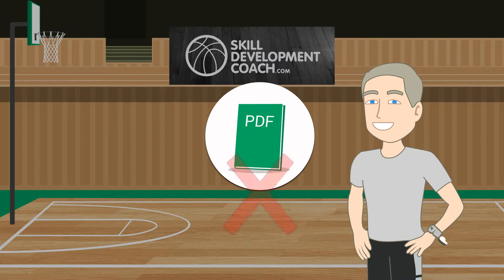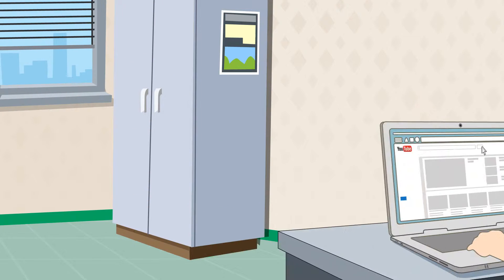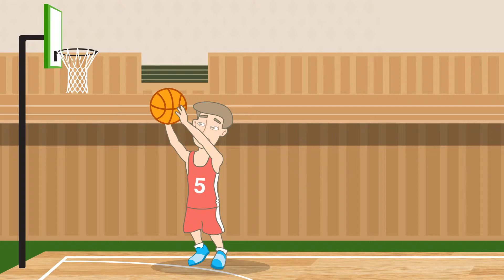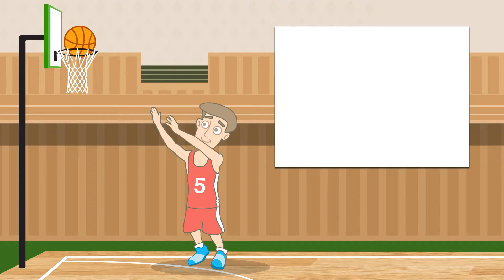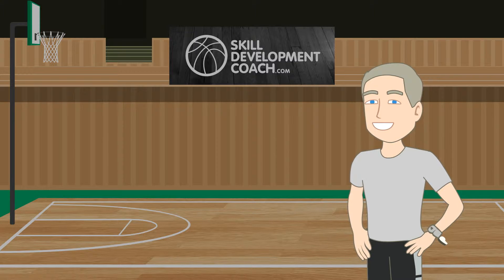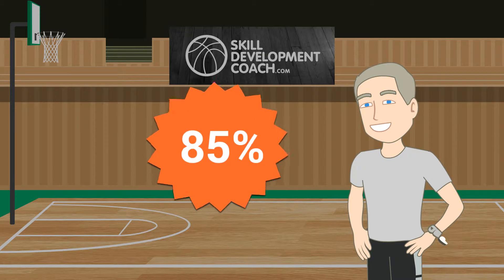No more PDF booklets and DVDs. No more searching YouTube or any other basketball website for days to find fragmented pieces of quality skill instruction you really need to deliver to players. Skill Development Coach is the perfect complement to what you are already doing to help players improve.